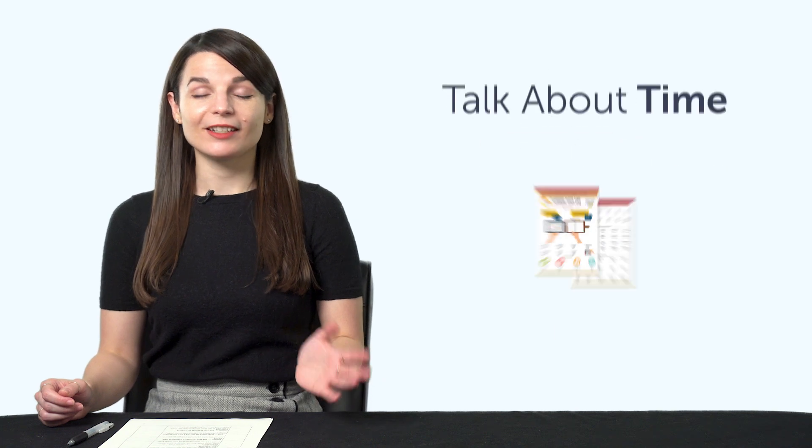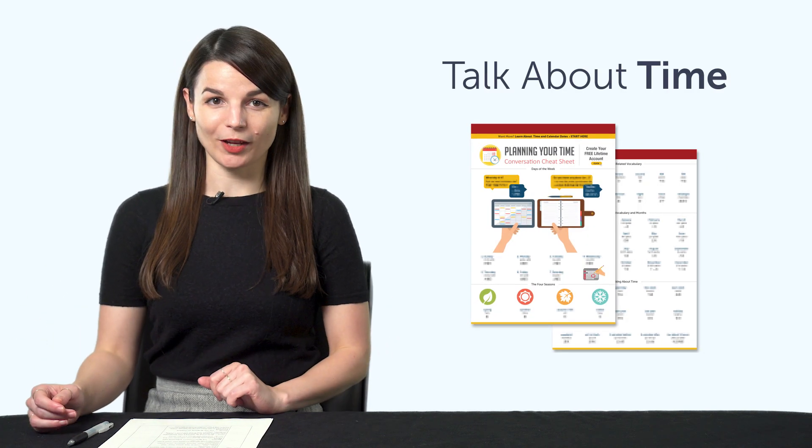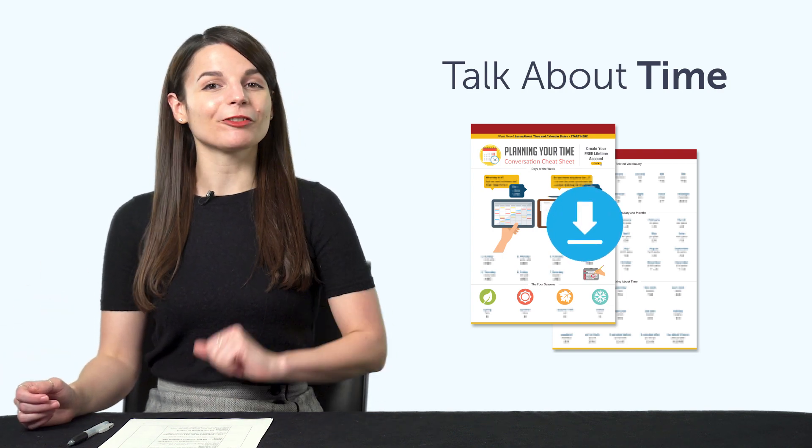But first, listen up — here are this month's new lessons and resources. First, the How to Talk About Time PDF Cheat Sheet: Days of the Week, Months, Seasons, and Time-Related Vocabulary. You'll learn it all with this printable PDF cheat sheet. Download it now for free.